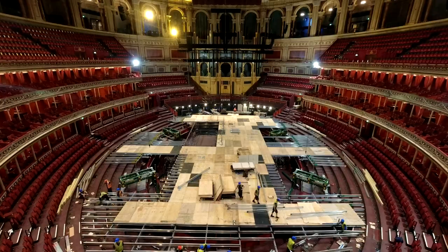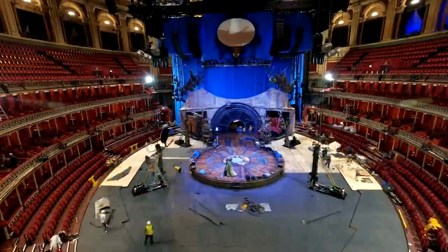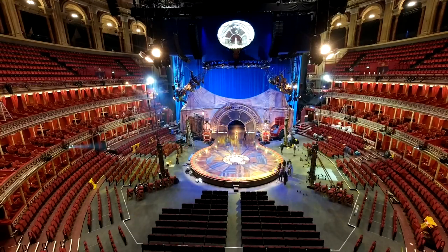The Royal Albert Hall and Cirque du Soleil work closely together in collaboration to bring the shows to the hall. In the raising up of the stage, we've also made the stage wider so it really fills the room. It looks incredibly impressive and you will never have seen the auditorium like this before.